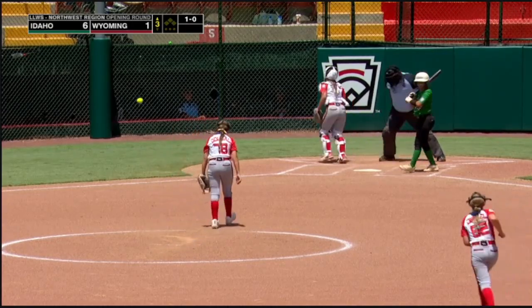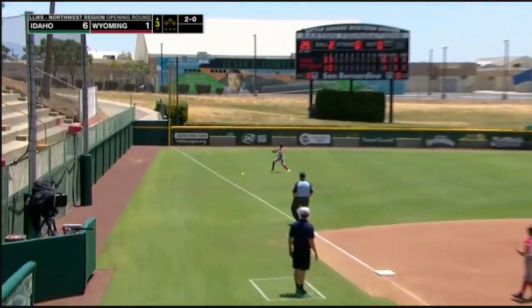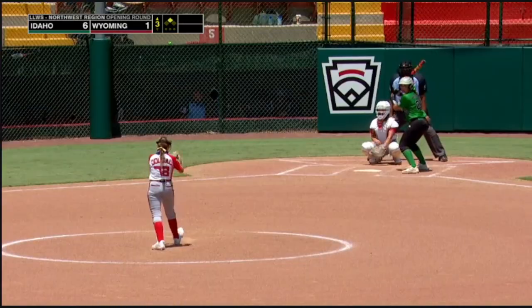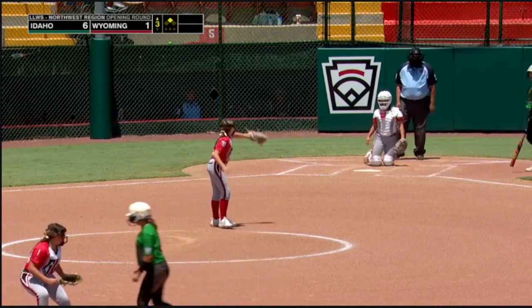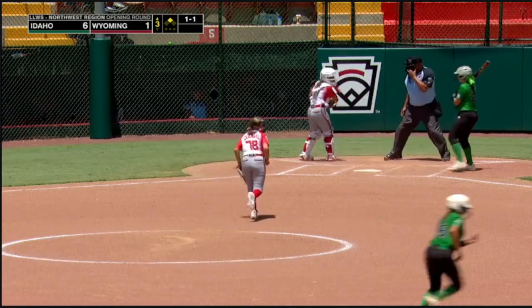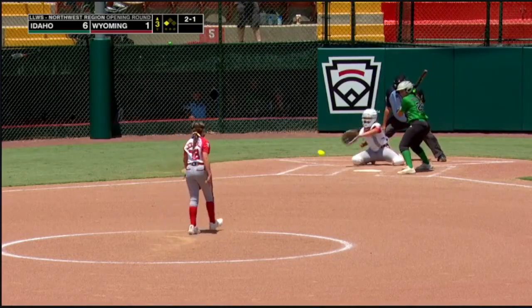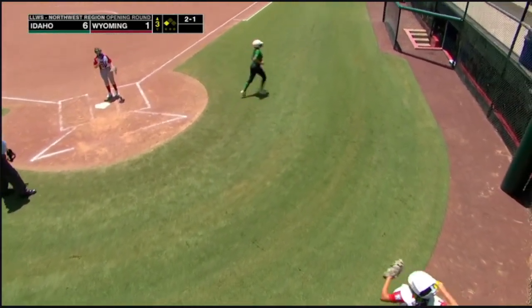Kira Jo Bade says mom's tater tot casserole is good. And it's going to drop for a base hit. Bade on her way to second, looking for a second straight double, and she's got it. Bade with a chance to drive in a run — singled her first time up. The 1-1 — it's up high, no throw made down to third base, and Bade's in there safely. Three and one — that'll skip past the catcher. Here comes Bade, and she scores. 7-1.